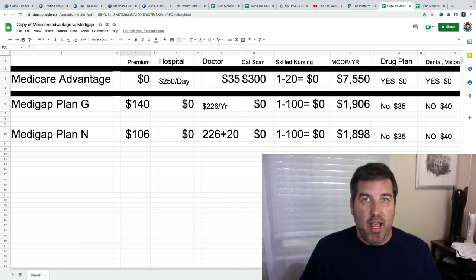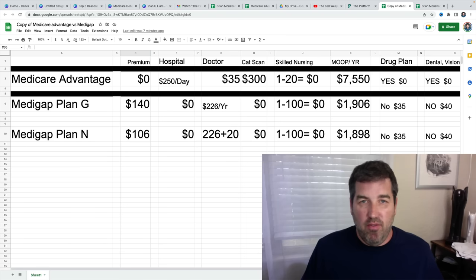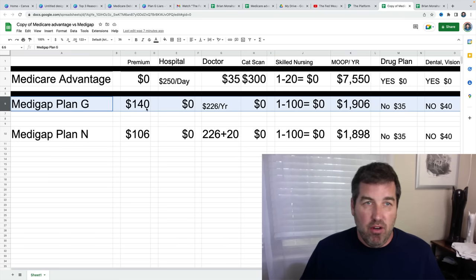First we have the Medicare Advantage plan — that word advantage, and you've probably seen some people call it disadvantage. Some people love these plans. For somebody turning 65 who's male, I did the average number they're going to pay for a Medicare Supplement Plan G. As you can see right here, it's $140 premium each month for the entire year. That's the average — some will pay less, some will pay more.